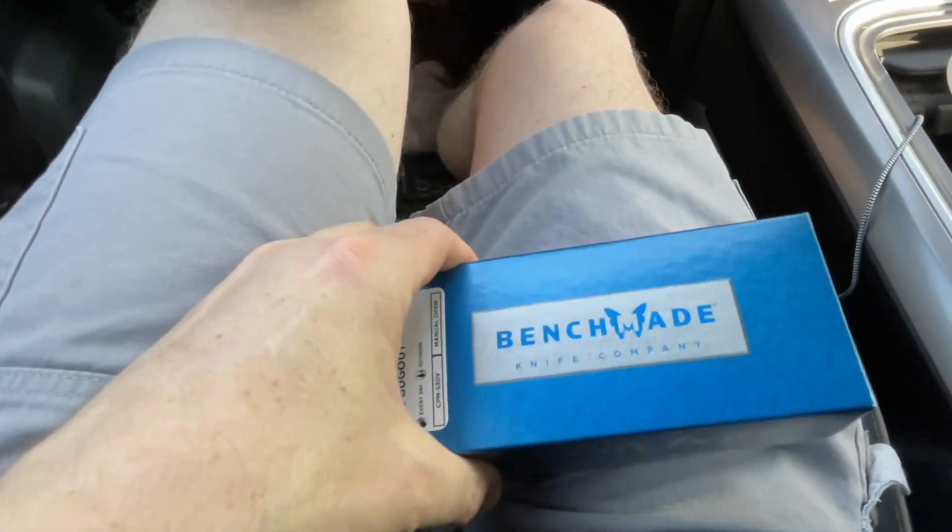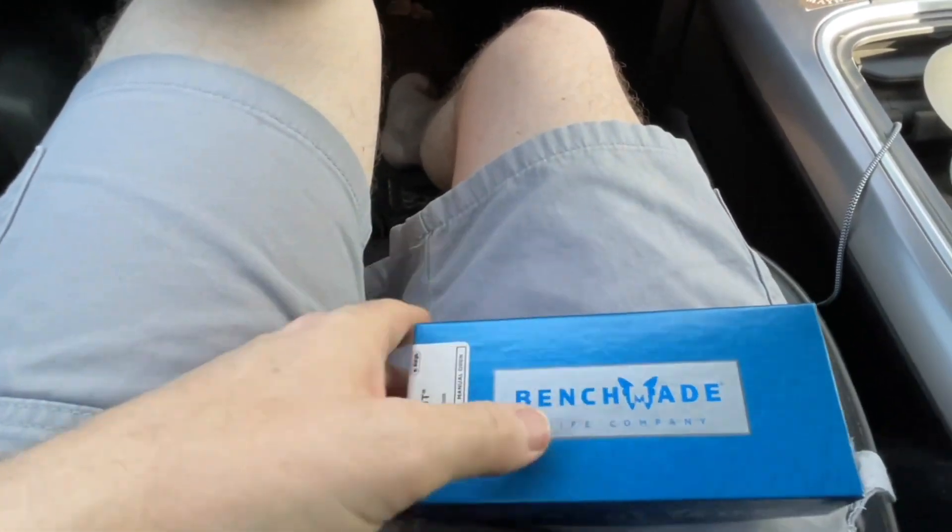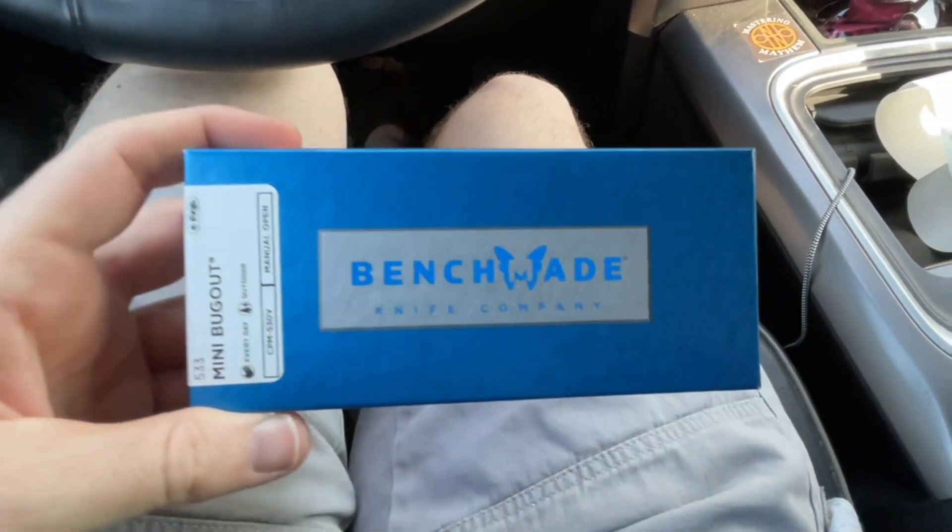Check it out - as always here at Mastering Mayhem, looking for the best tools, tech, DIYs, and deals for you. Until next time, I only hope all the best to you and yours.